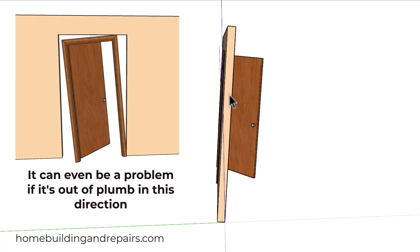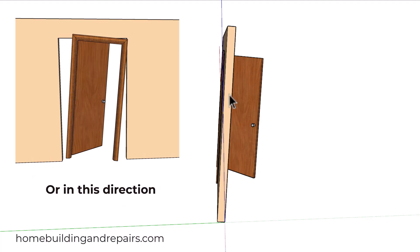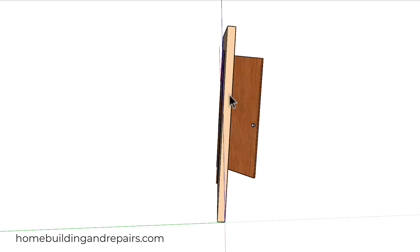Even though your wall isn't going to be this much out of plumb — unless you have a haunted house or some severe structural damage, and I've seen that before — you're really not going to notice it. You won't know what's going on unless you grab a level. Another quick tip: the more it's out of plumb, the faster the door will move.